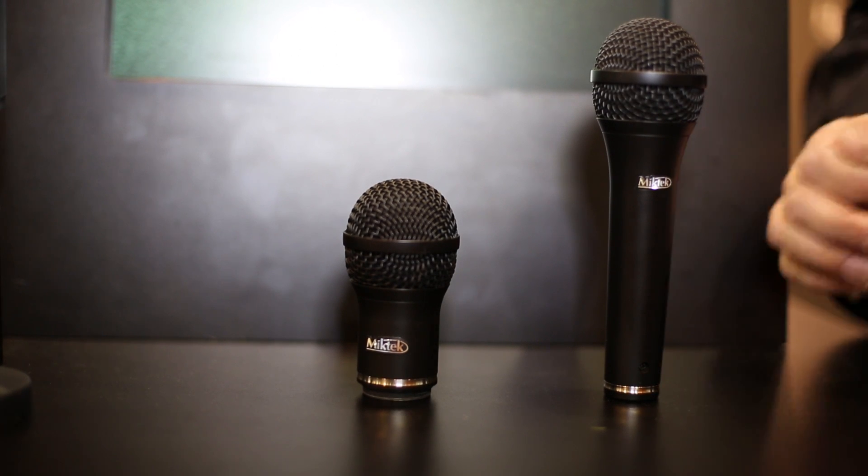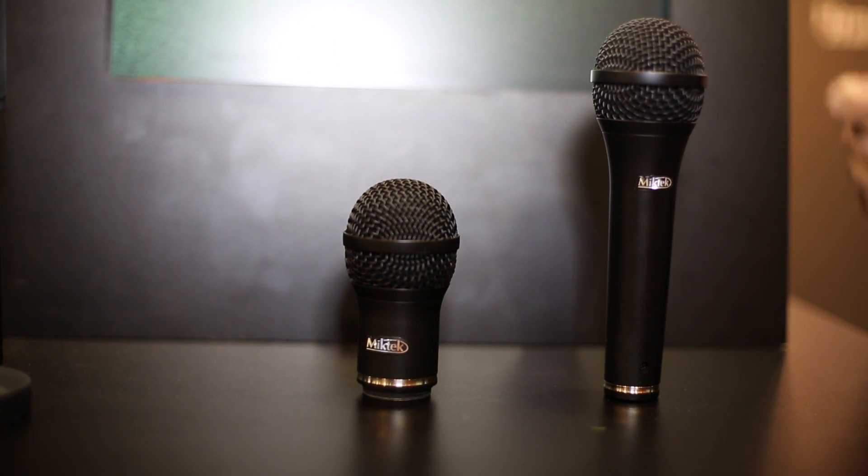Here's the PM9. It's our dynamic vocal mic for stage. It features a very custom capsule married up with a really super customized transformer made for MicTech by AMI here in the United States. We put it all together in our factory in Nashville, Tennessee. It's just an unbelievably great vocal mic, and we've had great response from people in small clubs and also on our major tours.